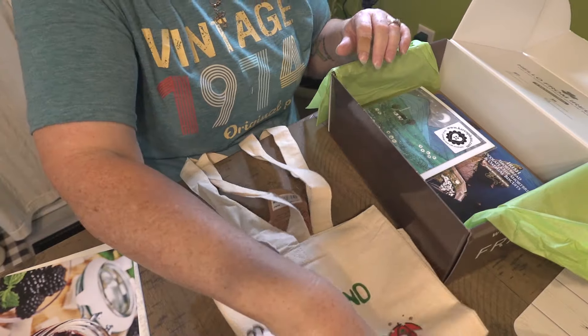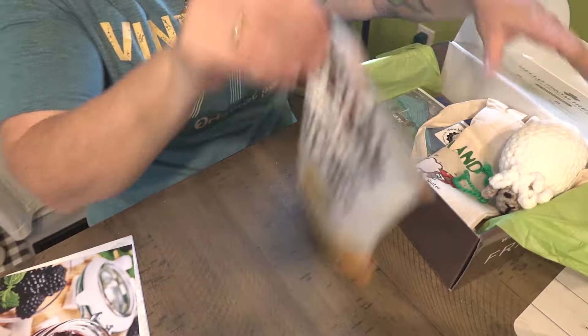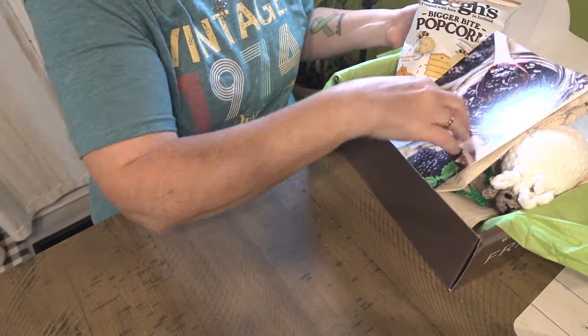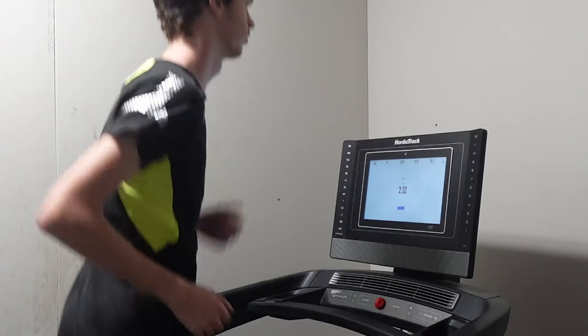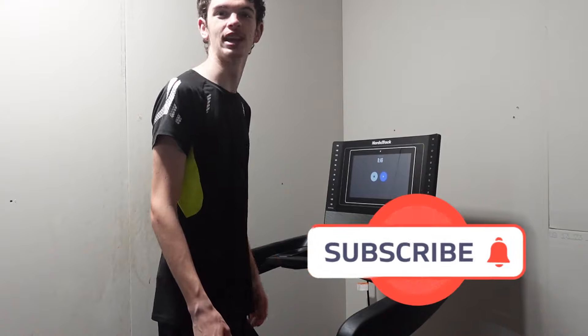And it looks like that's everything this month in the Ireland September box. My wish is that you don't forget to hit the thumbs up button. Hit that subscribe button.